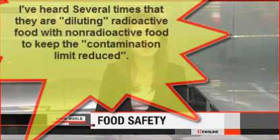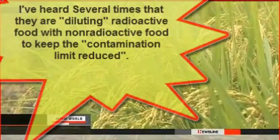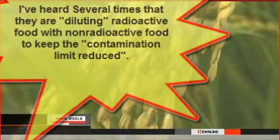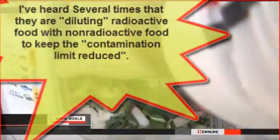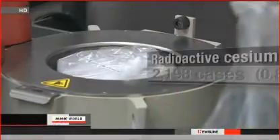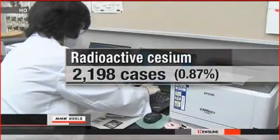Less than 1% of food in Japan has been found to contain radioactive cesium above the legal limit since the nuclear disaster. The current standard for staples such as vegetables, rice and fish is 100 becquerels of cesium per kilogram. The limit for baby food and milk is 50 becquerels, while that for drinking water is 10 becquerels. Health ministry officials say 17 prefectures conducted tests on more than 250,000 items between April and the end of February, and cesium limits were exceeded in about 2,200 cases — nearly 0.9% of the total.